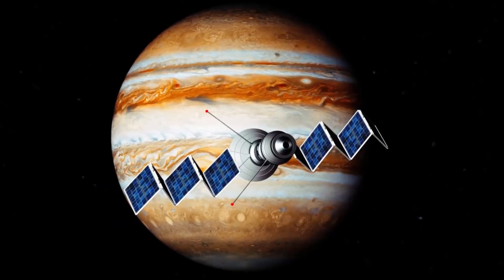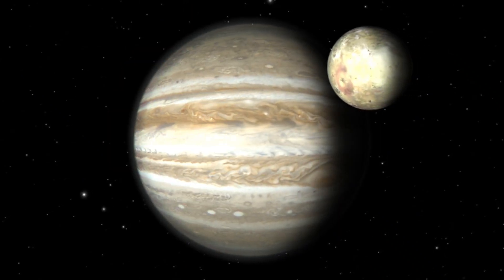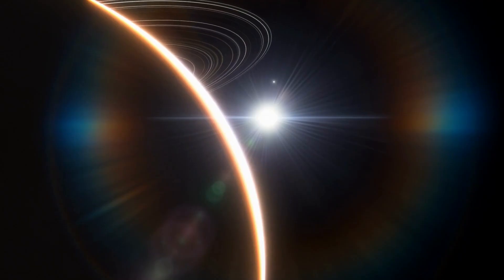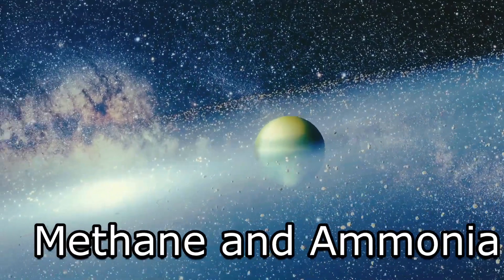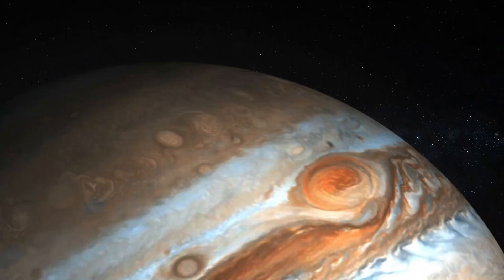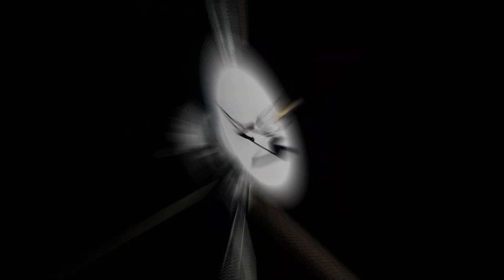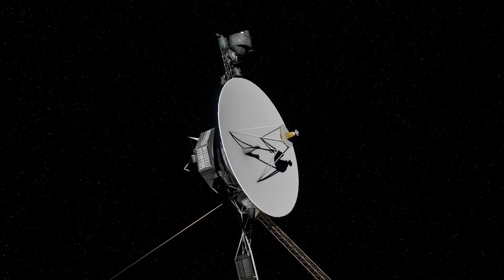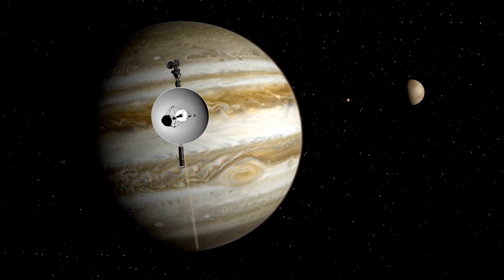Voyager 1 provided the first close-up images and measurements of Jupiter's atmosphere. Its observations revealed that the planet's atmosphere is composed mostly of hydrogen and helium, with smaller amounts of other gases such as methane and ammonia. The spacecraft also detected numerous storm systems on the planet, including the Great Red Spot and a smaller storm known as the White Oval. In addition, Voyager 1's instruments detected lightning in Jupiter's atmosphere, which was the first time that lightning had been observed on a planet other than Earth.